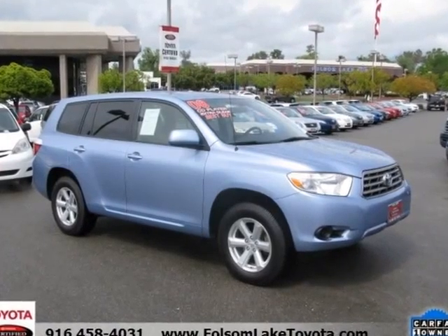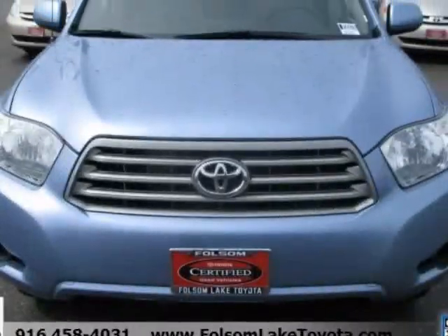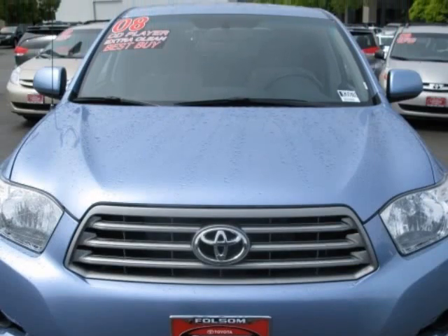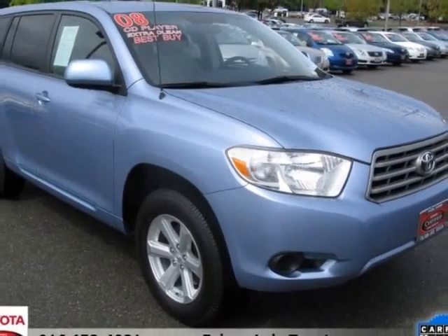This Highlander is part of a very special purchase of excess inventory out of a local corporate fleet. We hand selected each one and made terrific buys due to a long-term relationship and our ability to pay cash and buy in volume.